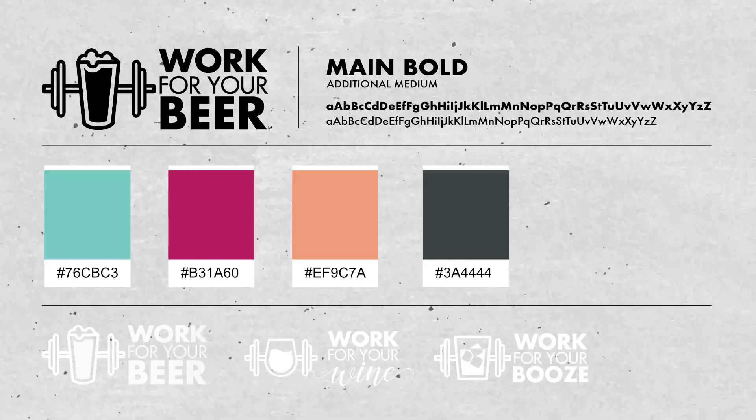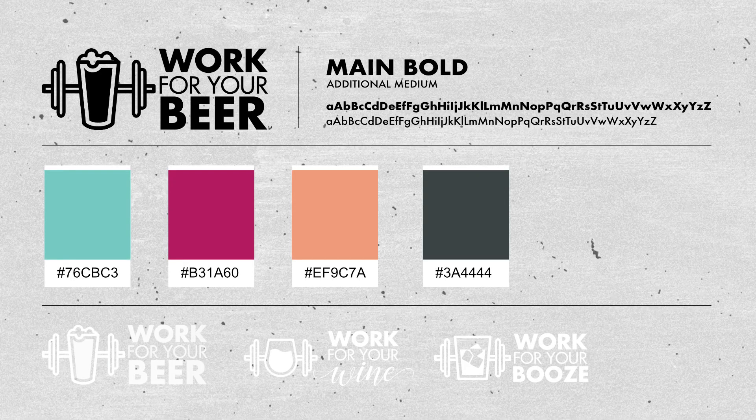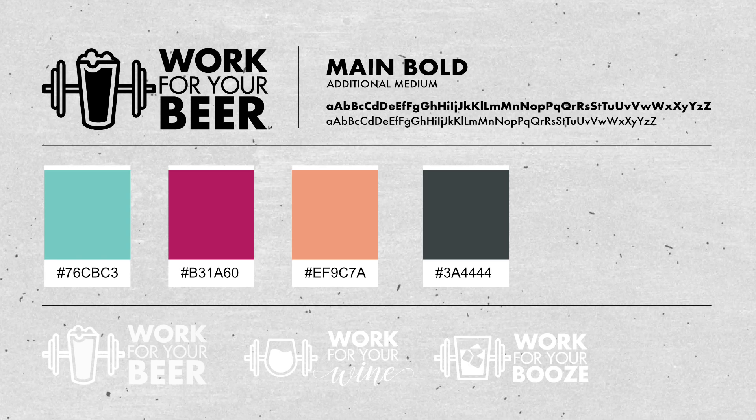As we talk about branding, we're very specific when it comes to our work for your beer brand. We use a very specific font and colors, and we really love bright natural light — that's very important for us to be consistent, because then our audience knows right away that this is work for your beer content.